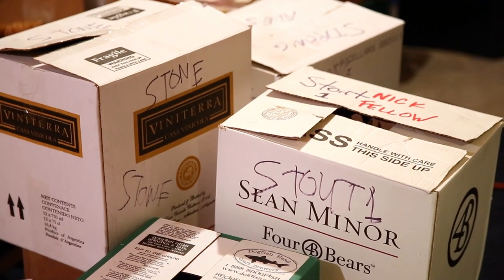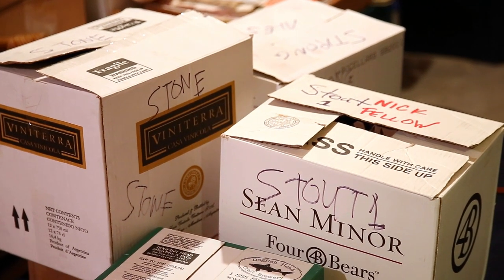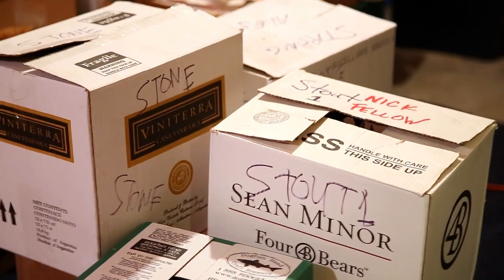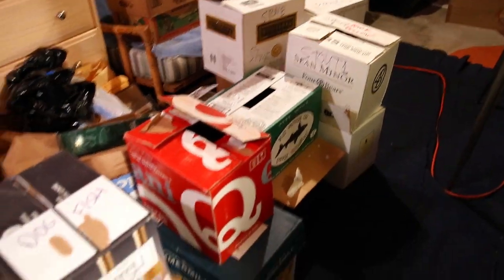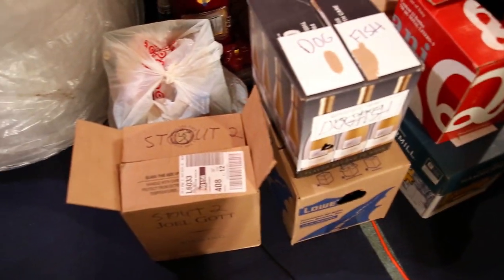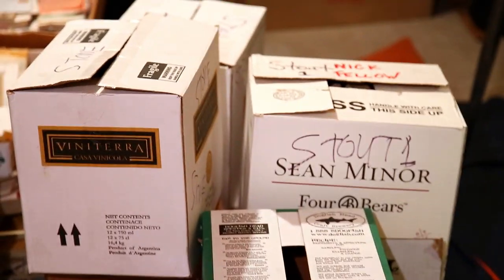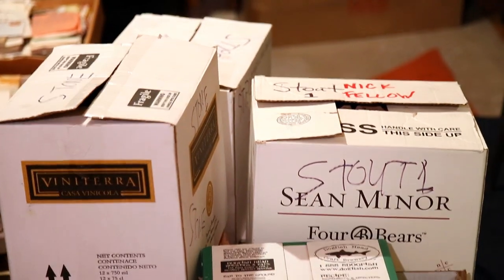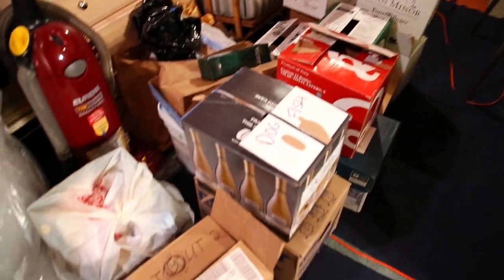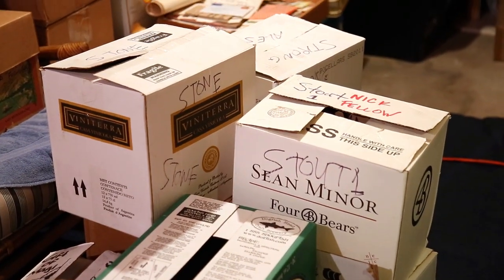What's up guys, Nick here. This is the official What Cheer beer reviews cellar tour. You guys get an idea of what we have here as far as boxes are concerned — we've got boxes going all the way down and back underneath each one. I'm going to give you a quick tour of everything I got, line them all up so you guys get to see my collection once and for all.